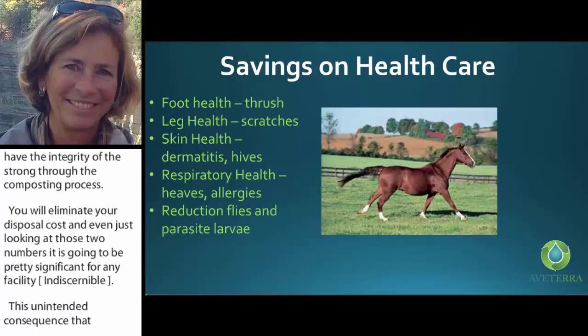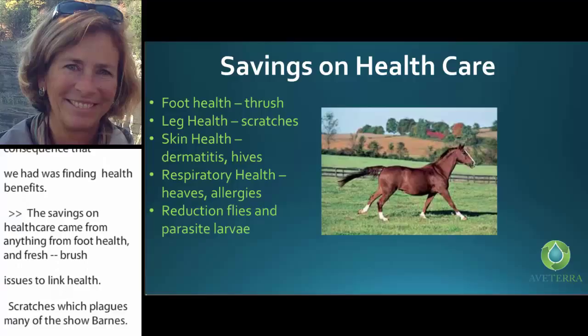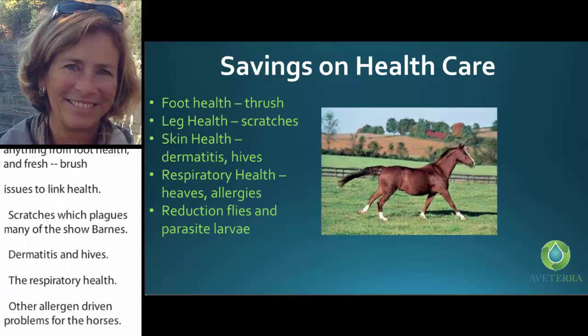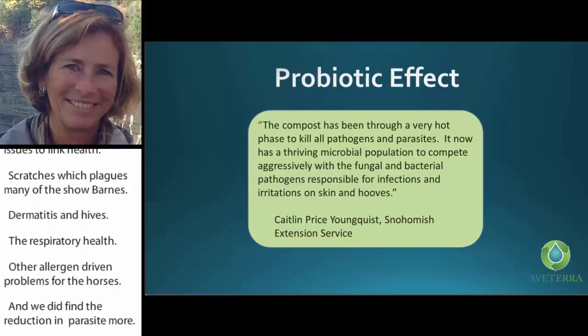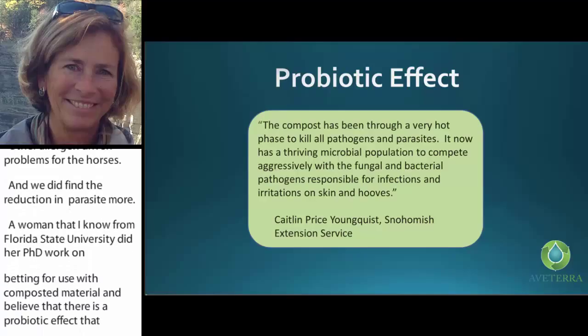The savings on health care came from anything from foot health and common thrush issues, to leg health and scratches which plagues many show barns, to skin health — dermatitis and hives — to respiratory health, heaves, and other allergen-driven problems for horses. We also found a reduction in parasite larvae. A researcher from State University did her PhD work on bedding reuse with composted material and believes there is a probiotic effect — the compost kills parasites, but it also has a thriving population that competes aggressively with the fungal and bacterial pathogens responsible for these effects on horses.